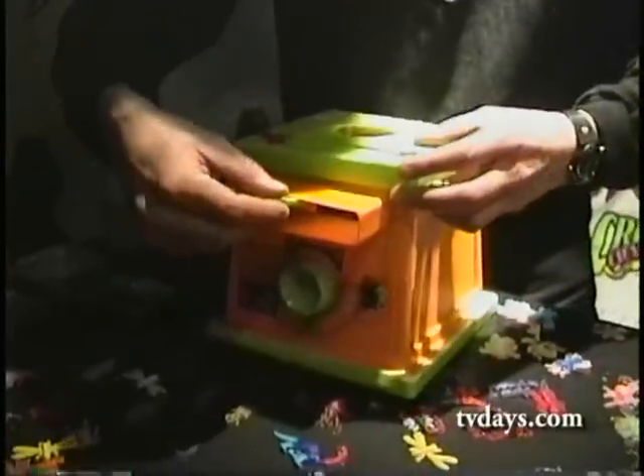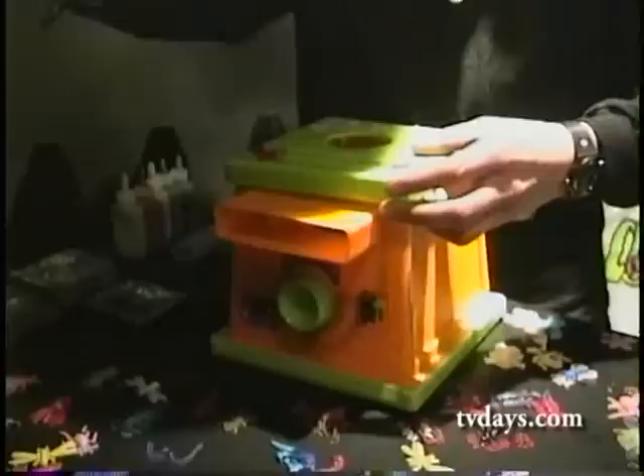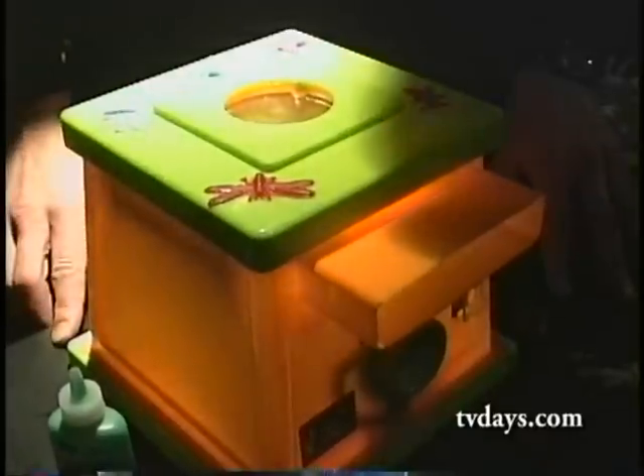Place it in the Creepy Crawler oven and turn it on. You're going to make-believe you're taking out the finished product.